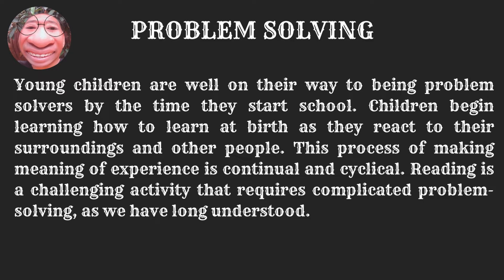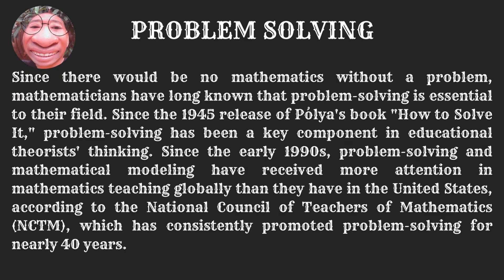Problem Solving. Young children are well on their way to being problem solvers by the time they start school. Children begin learning how to learn at birth as they react to their surroundings and other people. This process of making meaning of experience is continual and cyclical. Reading is a challenging activity that requires complicated problem solving, as we have long understood. Since there would be no mathematics without a problem, mathematicians have long known that problem solving is essential to their fields.